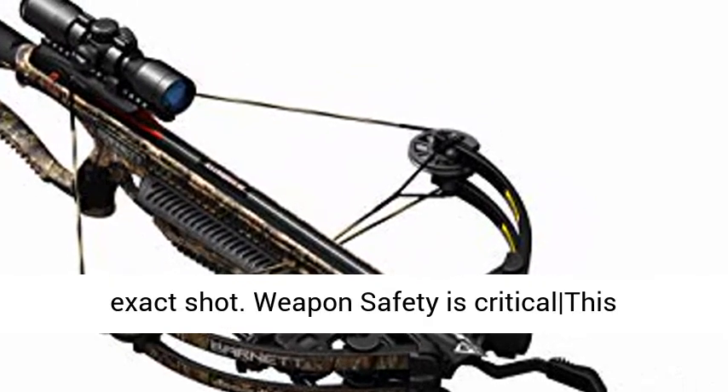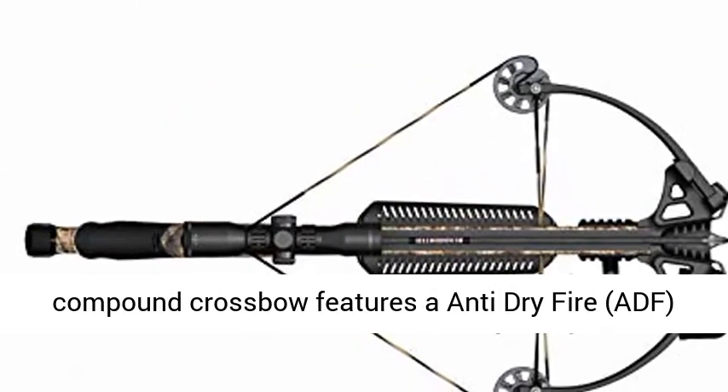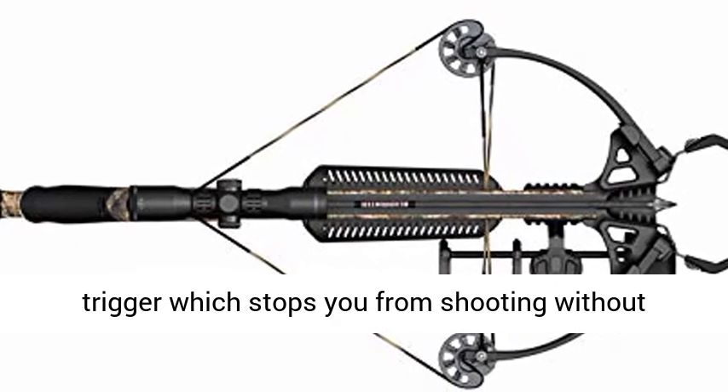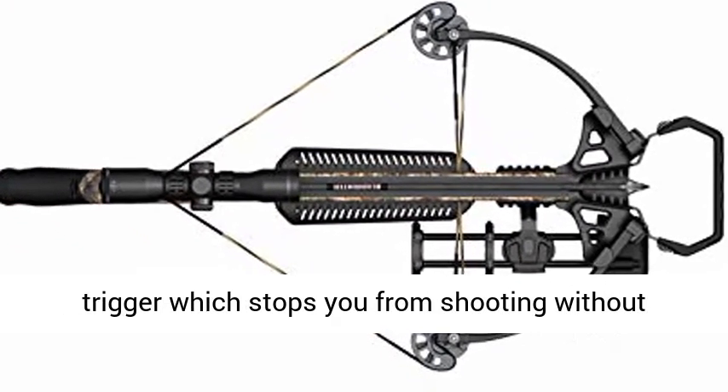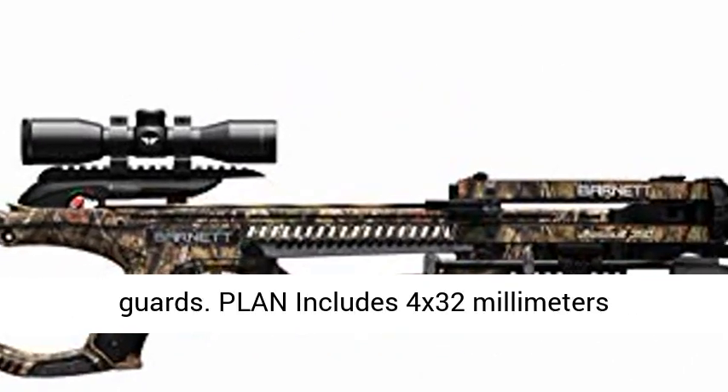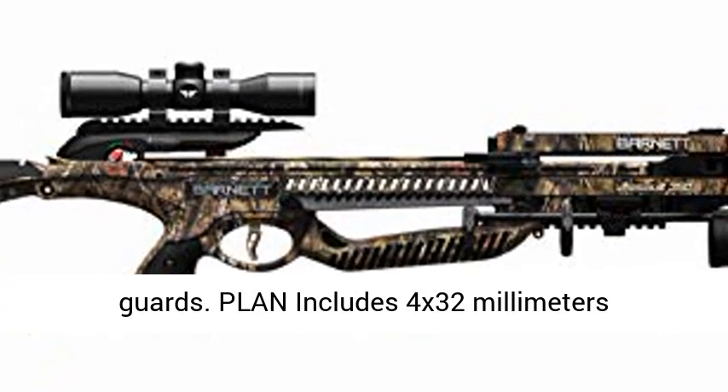Functions: Trigger Tech frictionless release technology trigger, which enables a smooth, exact shot. Weapons safety is critical — this compound crossbow features an anti-dry fire auto-engage trigger which stops you from shooting without an arrow, and likewise features above-grasp finger guards.